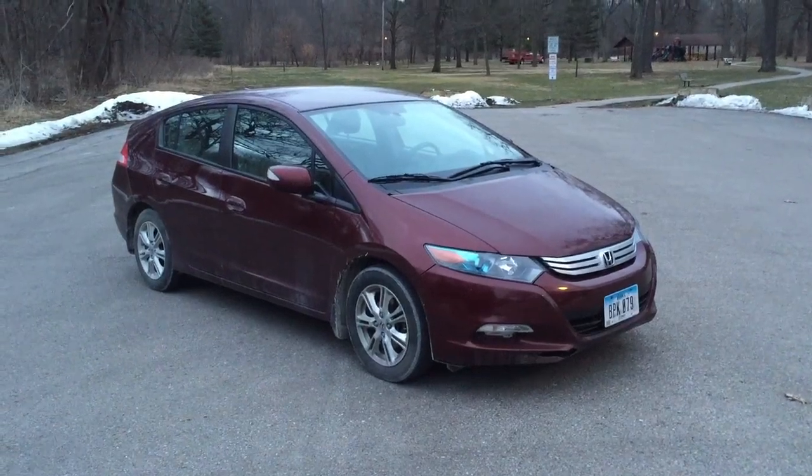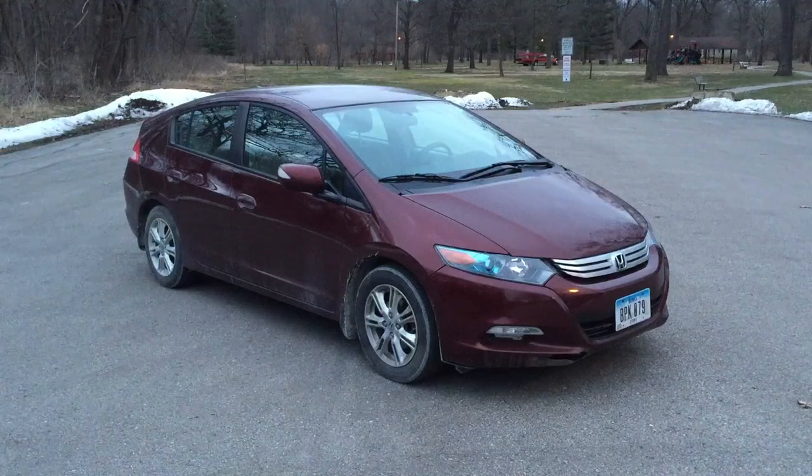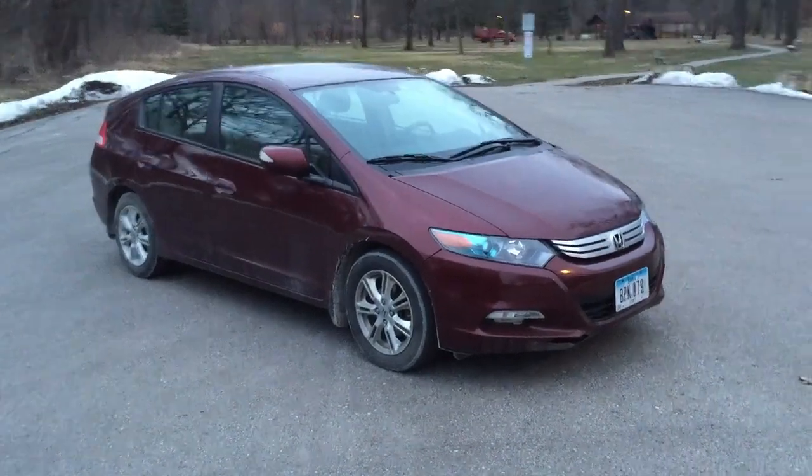Hey everyone, I'm here with a 2011 Honda Insight EX, and this car has 110,000 miles. It's in this ruby red metallic color.